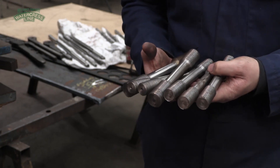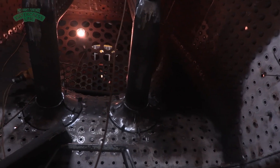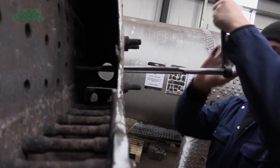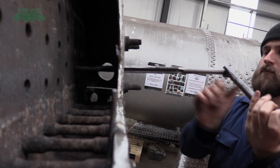The boiler stay — the main purpose of it is providing support around the firebox area. Any vessel under pressure, which obviously these steam boilers are, is always trying to make itself into a cylinder. So by fitting these stays between the two plates for the firebox, it holds the two plates rigid.